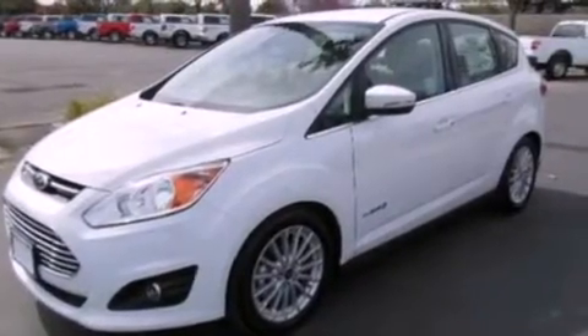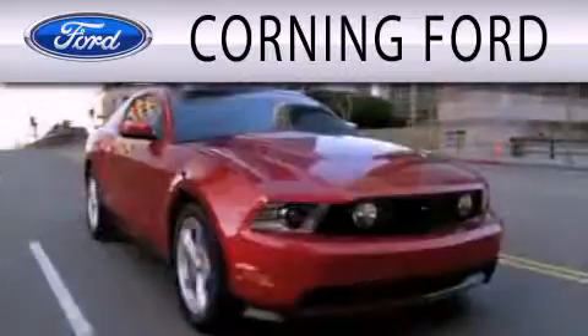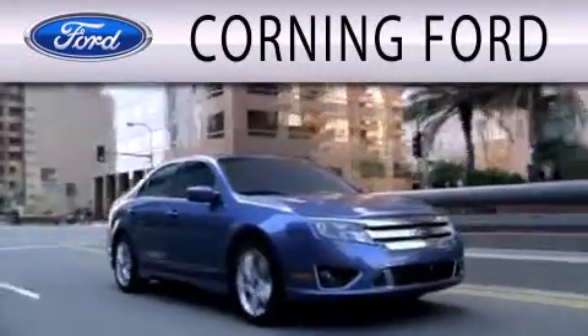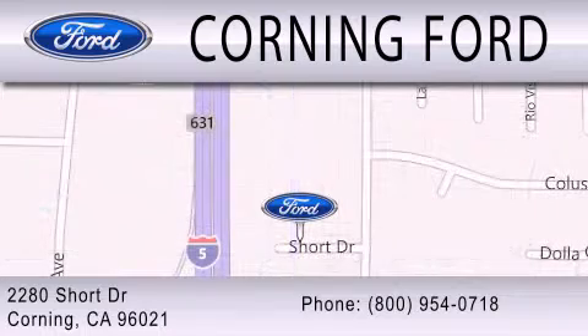Contact us today and schedule your opportunity to see this automobile in person. Corning Ford is dedicated to doing everything possible to ensure that the experience you have selecting your next vehicle is as pleasant as possible. We are located at 2280 Short Drive in Corning. Get the best price the first time from our internet sales department and get one step closer to your next vehicle.